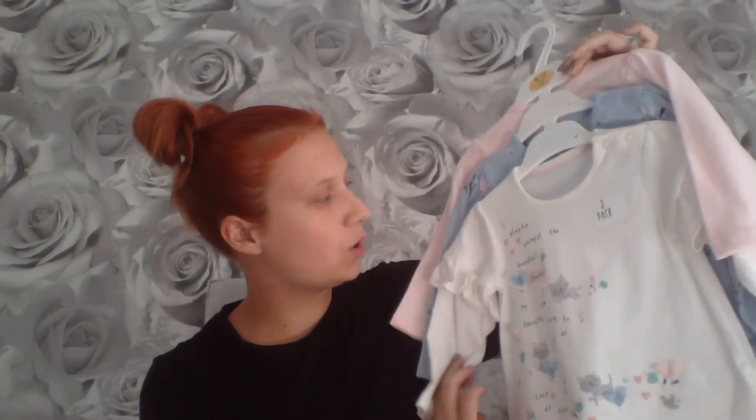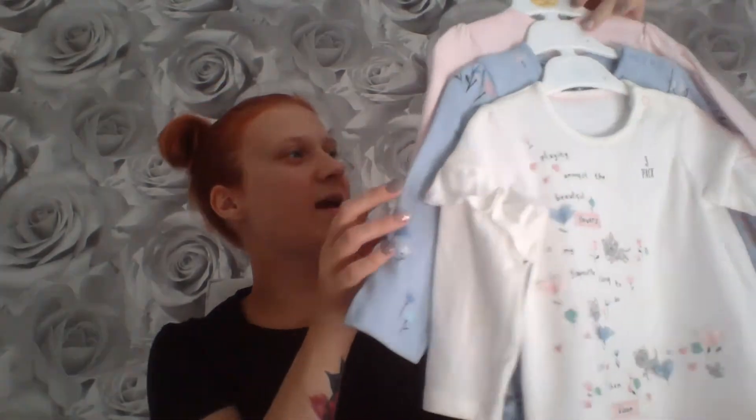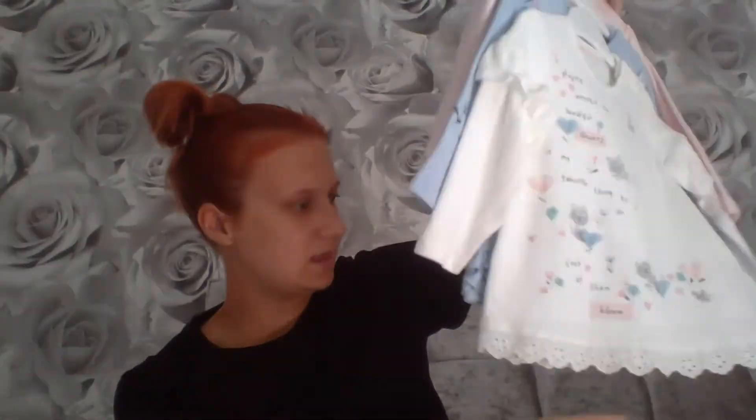Next is this three-pack of t-shirts. You've got a white one which says 'playing amongst the beautiful flowers is my favorite thing to do, look at them bloom' with little cats all over it, then a blue one with flowers, and a pink one with little frills. This was £8 from Asda. I also got the matching leggings — white floral, charcoal gray, and blue floral — for £6 from Asda.